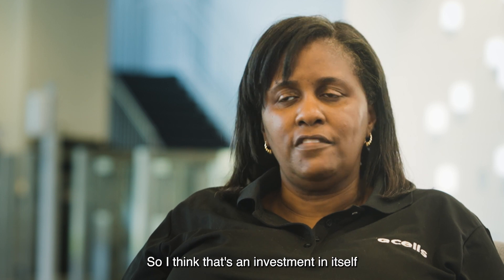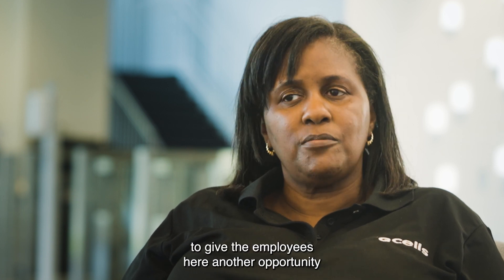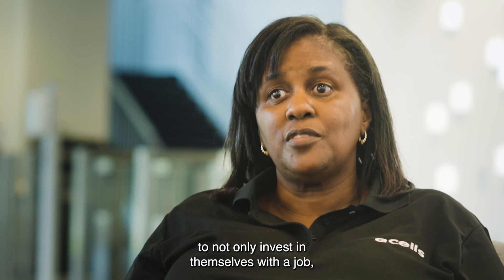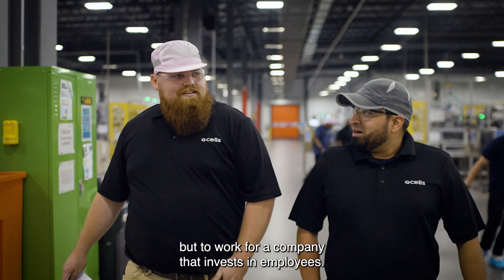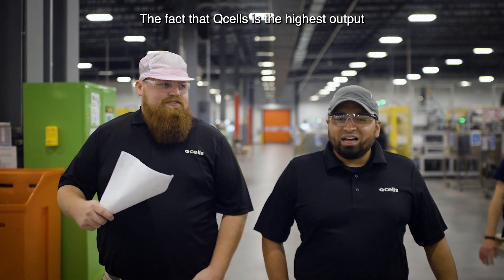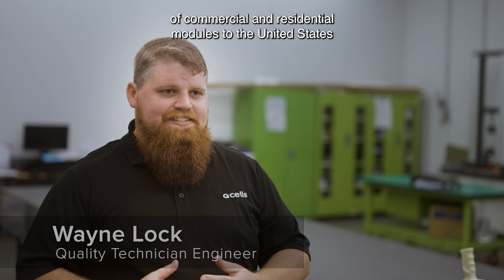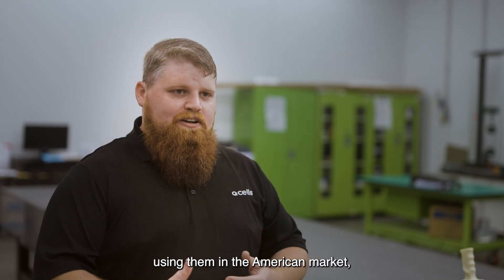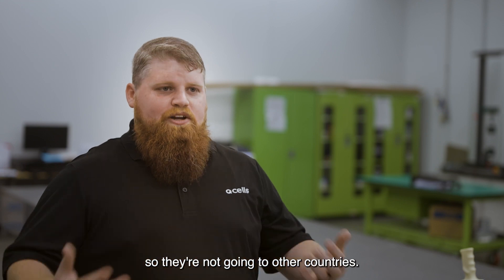I think that's an investment in itself to give the employees here another opportunity to not only invest in themselves with a job, but to work for a company that invests in employees. The fact that Q-Cells is the highest output of commercial and residential modules in the United States makes me kind of proud to know that we're building these here, using them in the American market, so they're not going to other countries.